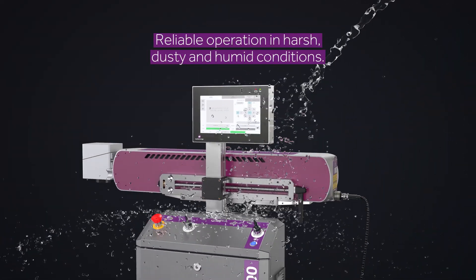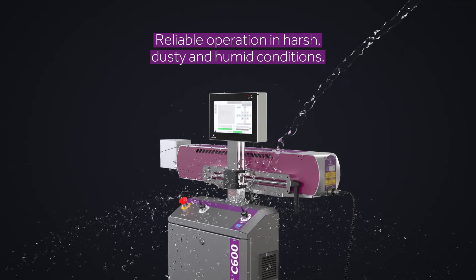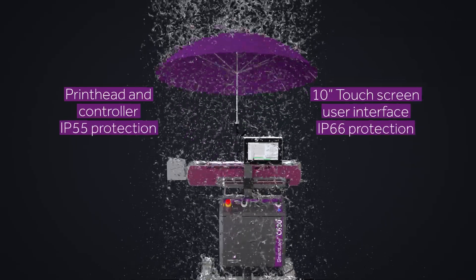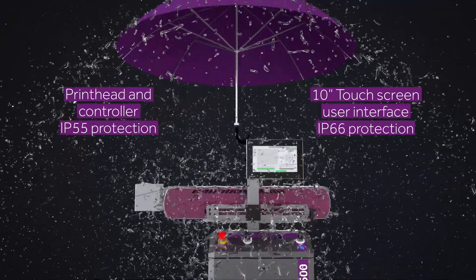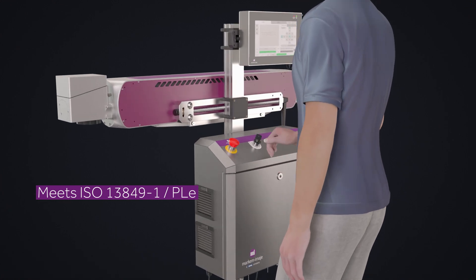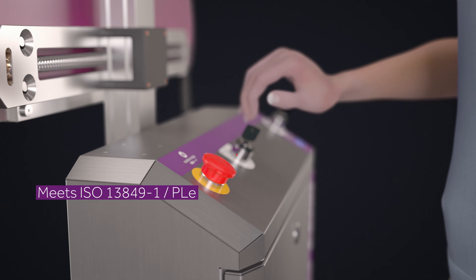This all adds up to lower TCO and extended lifetime in industrial environments, thanks to our intelligent fan control. You also need a reliable solution that will operate in some of the harshest production environments, so we provide IP55 total ingress protection, and it is designed with safety in mind, meeting the most stringent safety standards with e-stop and interlock circuits.